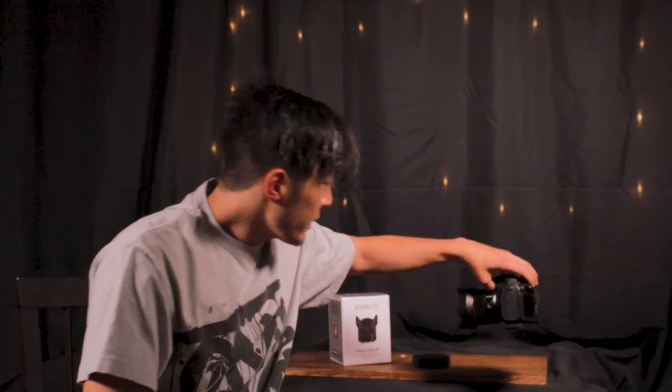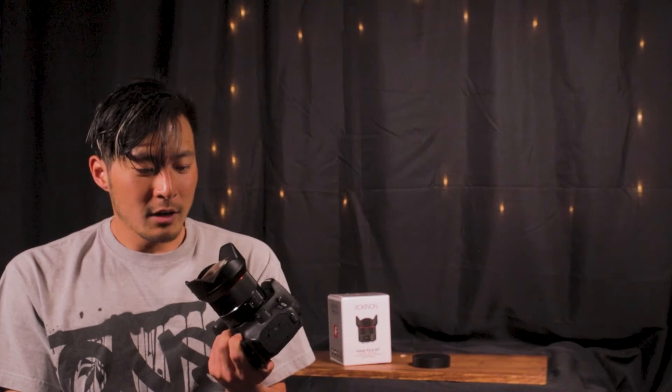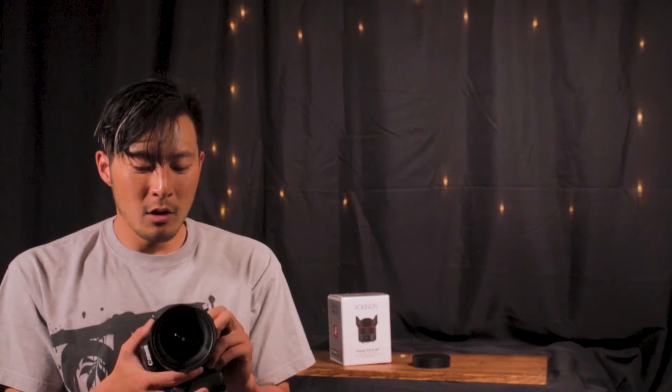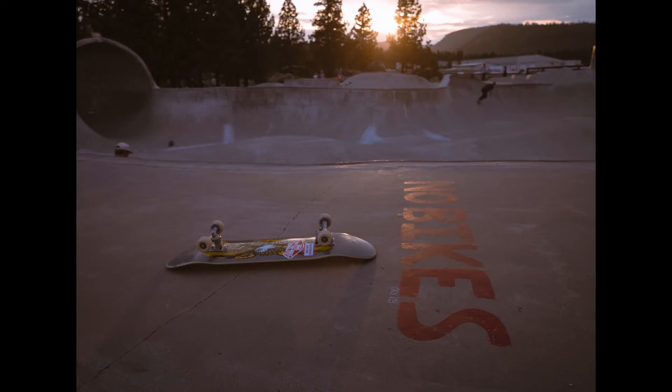Other little things about it — I like that it's really low profile. It's not a very complicated lens: you have your autofocus and manual focus switch right there. I really enjoy the sleek, simple overall look of it. It brings a nice presence to the camera — it's not too big and it's not very heavy whatsoever, which is really nice.